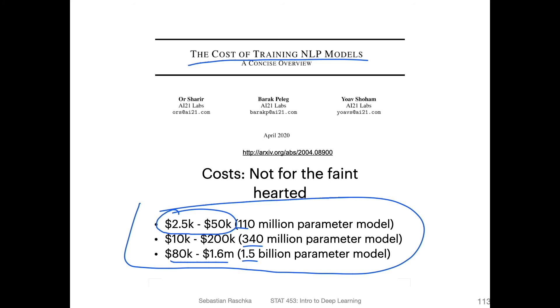So it's quite impressive, but also somewhat concerning when you think about the environmental costs in terms of electricity consumption. It's interesting to see where things are going, but ideally these models wouldn't be so expensive and electricity-hungry.